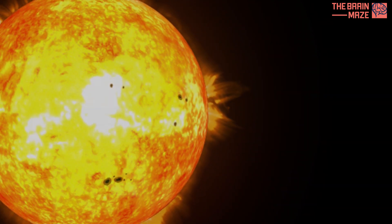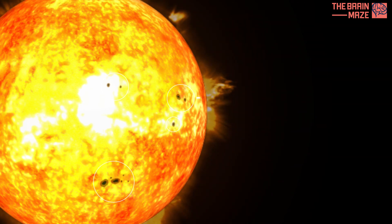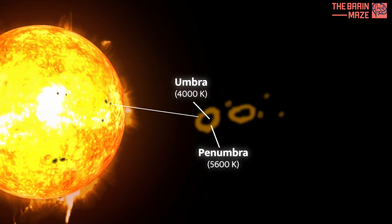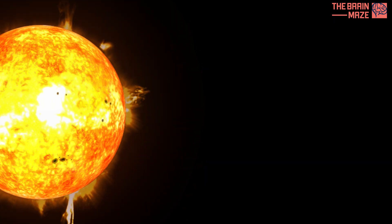Occasionally, the sun's surface is marred by dark, cooler regions called sunspots. These spots are linked to the sun's magnetic activity. A sunspot has a dark central core called the umbra, surrounded by a lighter region called the penumbra. Studying sunspots helps us understand the sun's magnetic field and predict solar storms.